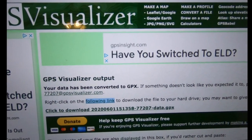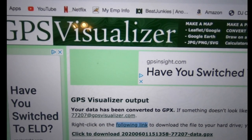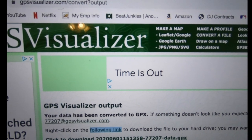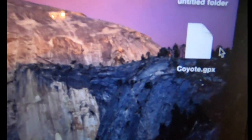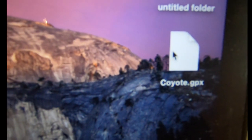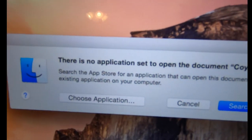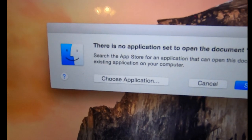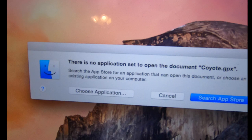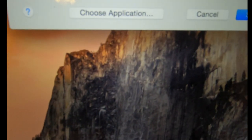Now I've got a GPX file. Let me show you what happens if you try to open it — there's no application set to open it, and even if you pick one it'll just show a bunch of numbers and code. That's not what we're trying to do — we don't want to open this file, we want to upload it.